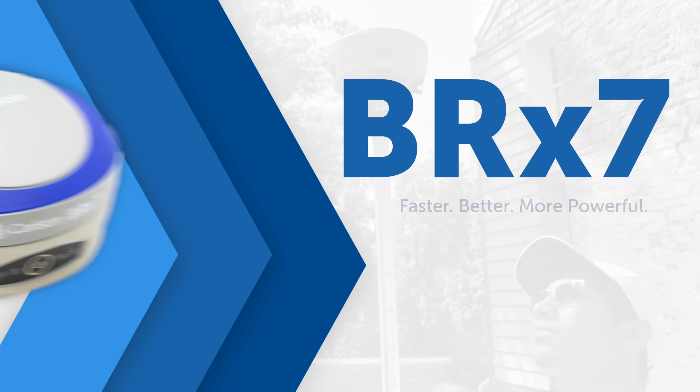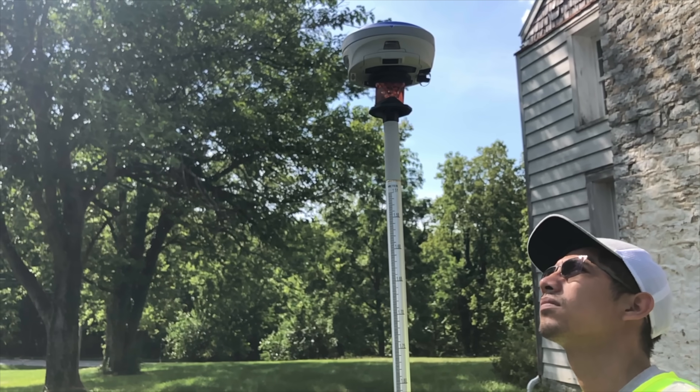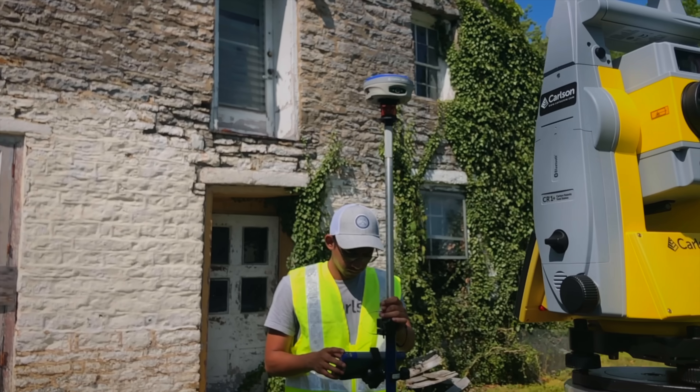The Carlson BRX7 represents the highest-performing, most reasonably-priced, best-supported GNSS solution available today. With real-world advantages that boost your productivity and accuracy, Carlson's flagship receiver is the premier tool for fast, efficient GNSS work.